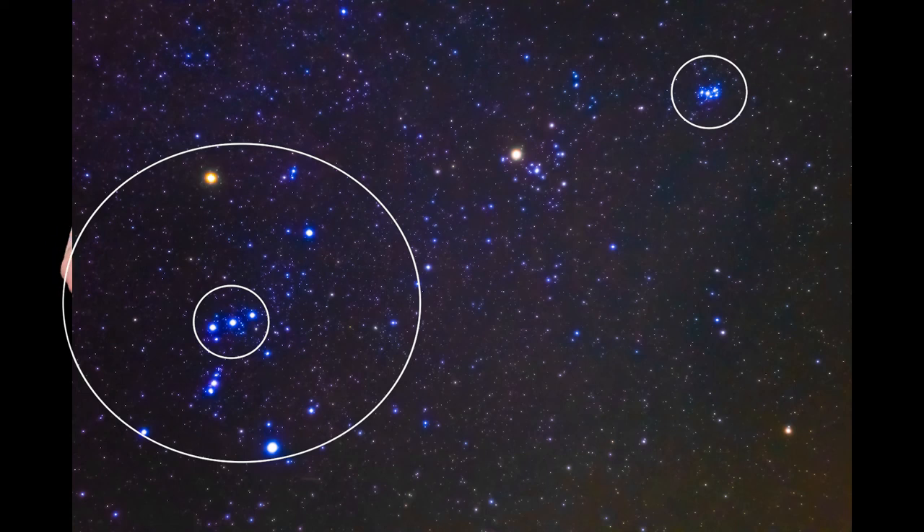You can basically follow a line from Orion's belt through the bright red star of Aldebaran, which is, of course, a variable star as we learned through the Karkatha story, and then follow it across to the Pleiades open cluster.